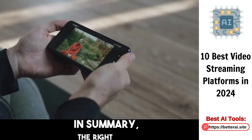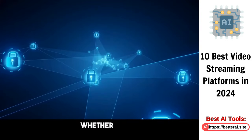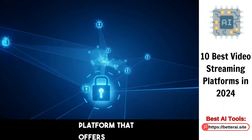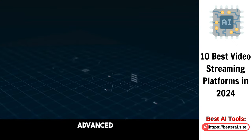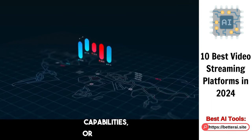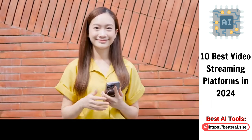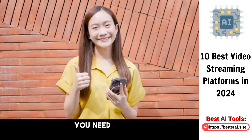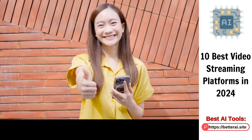In summary, the right video streaming platform for you depends on your specific needs. Whether you require a platform that offers robust security, flexible integration options, advanced video streaming capabilities, or effective monetization models, there's a platform out there for you. The key is to understand what you need and to choose a platform that can deliver those requirements effectively. Happy streaming!